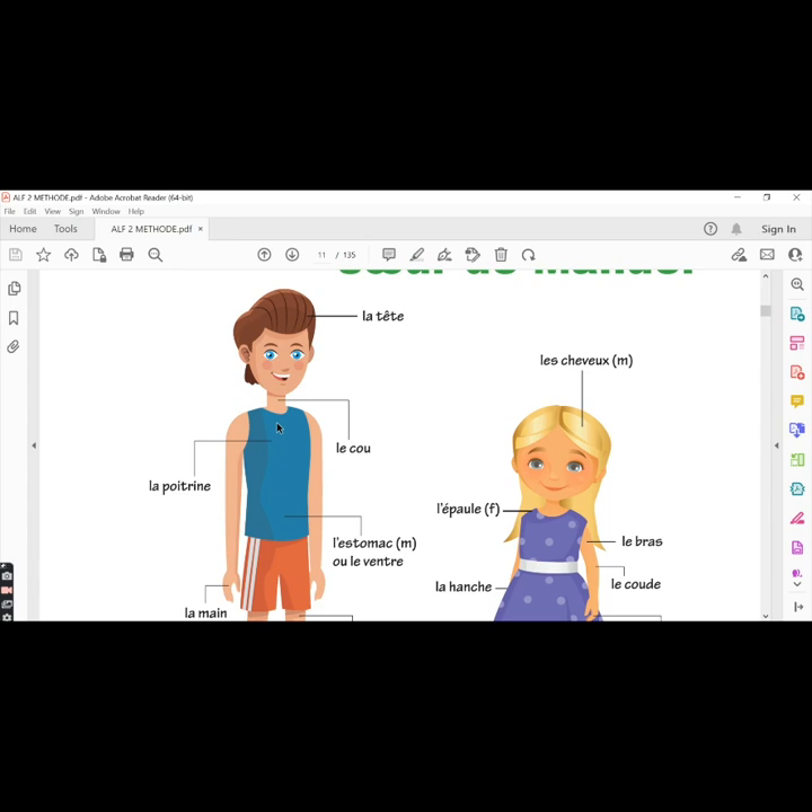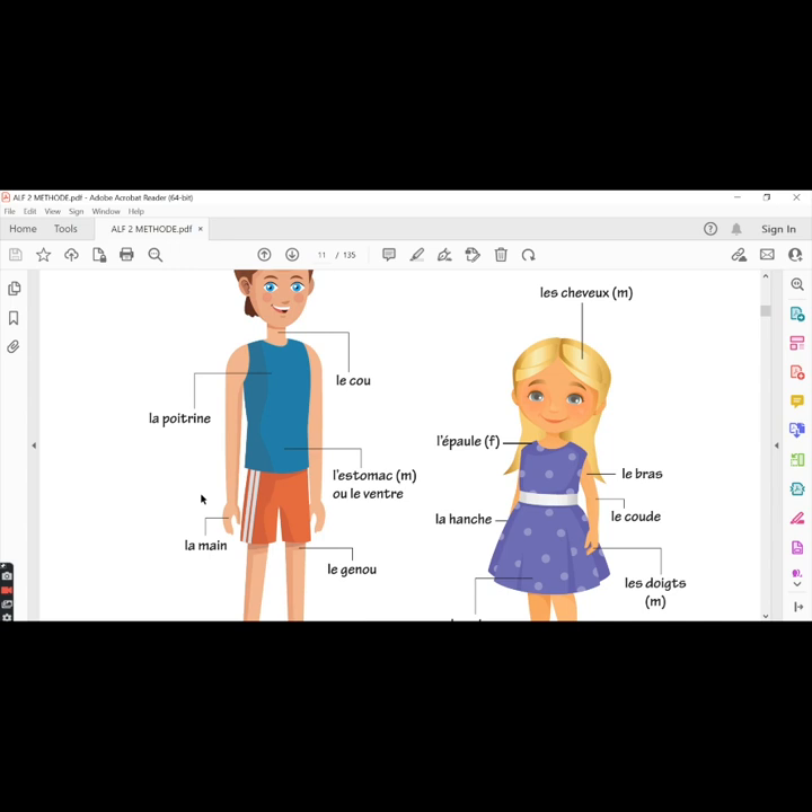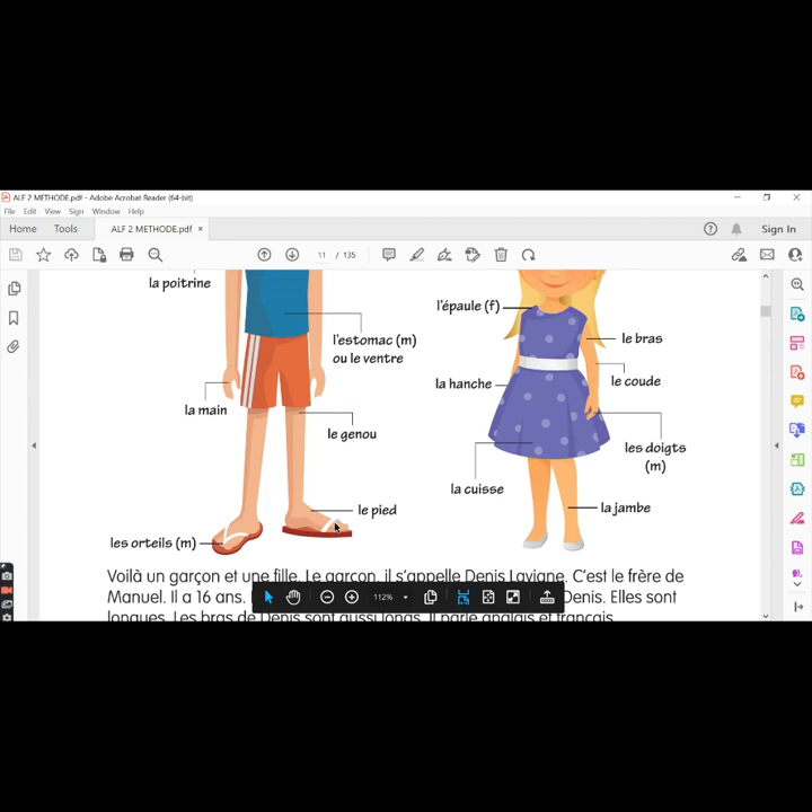They have given us a few French words for different parts of the body. The first word is la tête, the head — it is feminine in French. Le cou, the neck. La poitrine, the chest. L'estomac ou le ventre — both mean stomach and both words are masculine. La main, the hand. Le genou, the knee. Le pied, the foot. Les orteilles, the toes.